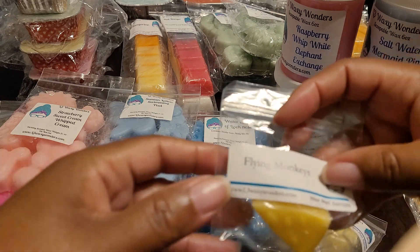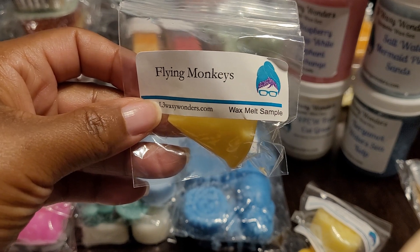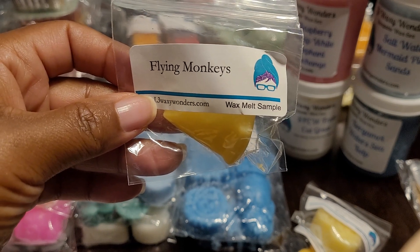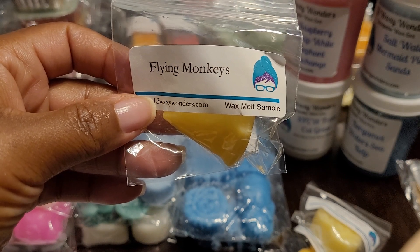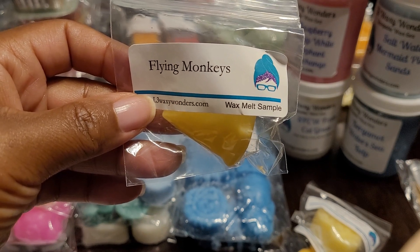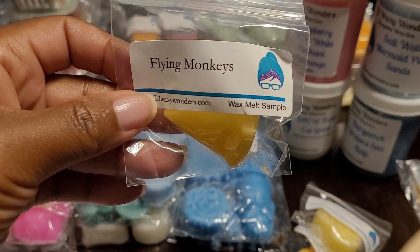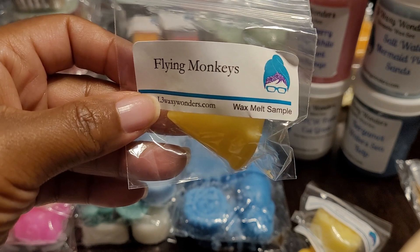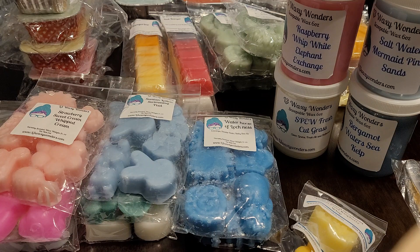Then we have three samples. This one is Flying Monkeys and this one is Banana Bubble Gum and Ice Cream. As you guys know, I do not like banana scents. I have found one banana scent that I liked from a different vendor — surprisingly that one did not smell like banana Laffy Taffy to me. So let's see what this one smells like.